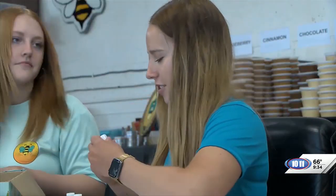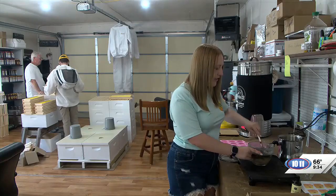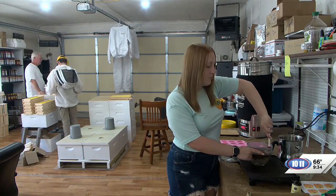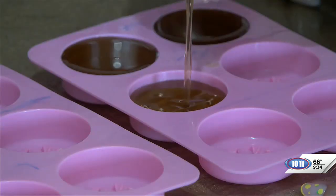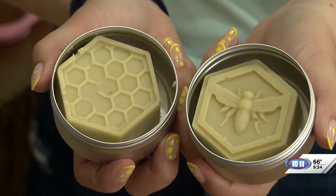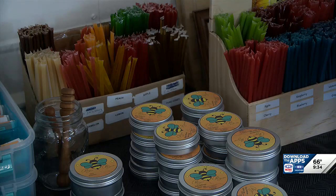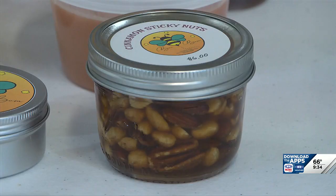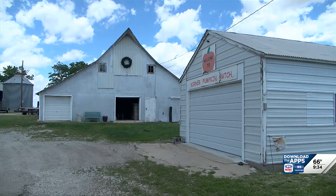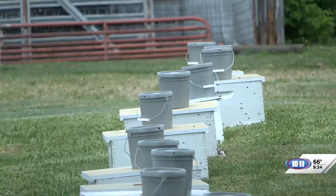How can people try out or buy your products? We do farmer's markets and shows, and those are listed on our Facebook page. We do the Beatrice Farmers Market now once a week. We also have a website where people can order stuff online. We don't like to ship the creamed honey during the summer because it gets hot. Or they can come here to the farm — just let us know in advance. Thanks for letting me come out here today. You're very welcome.